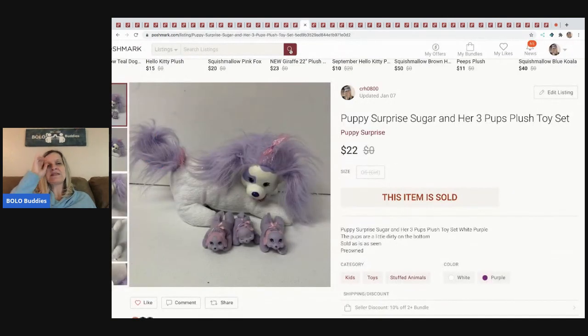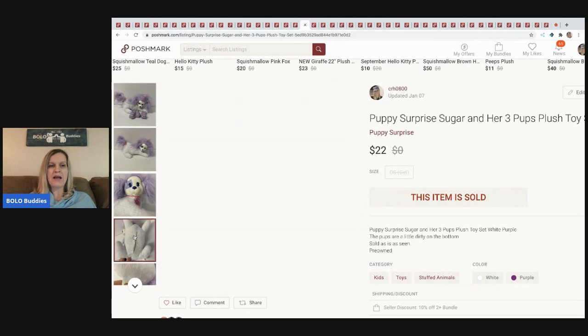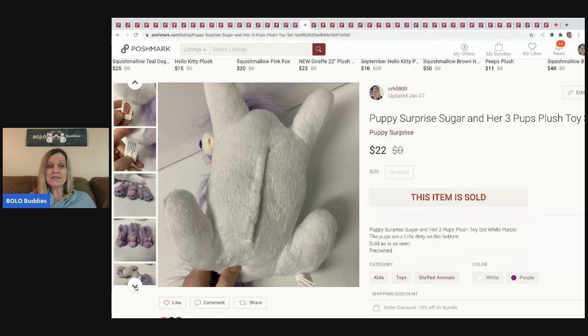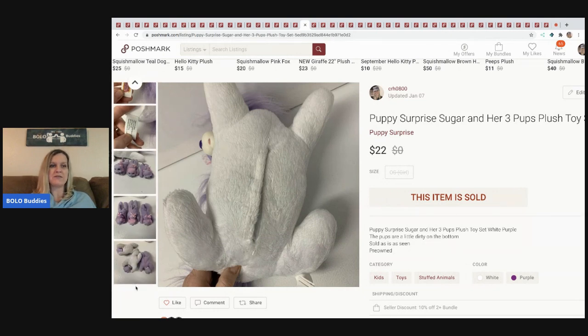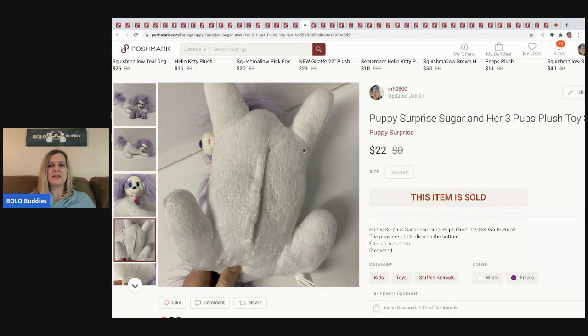The next item I sold is this Puppy Surprise 'Sugar' and her three pups. The pup has an opening in the bottom and when you purchase it new you don't know how many pups will be inside — that's why it's called Puppy Surprise. This one had three pups. I've sold probably four or five of these before — they're not a huge bolo but it depends on which one you have. This one sold for $22.